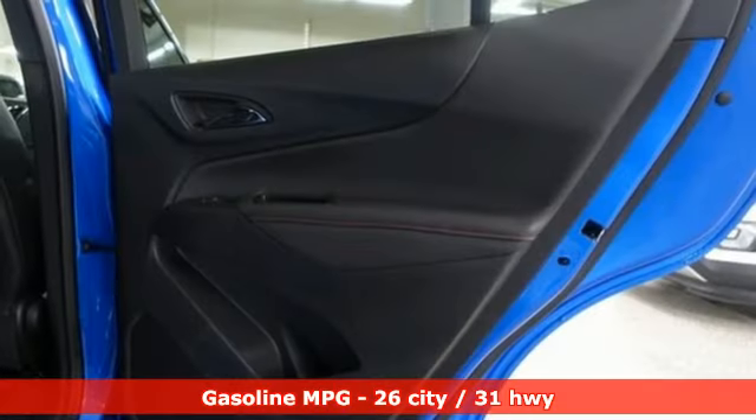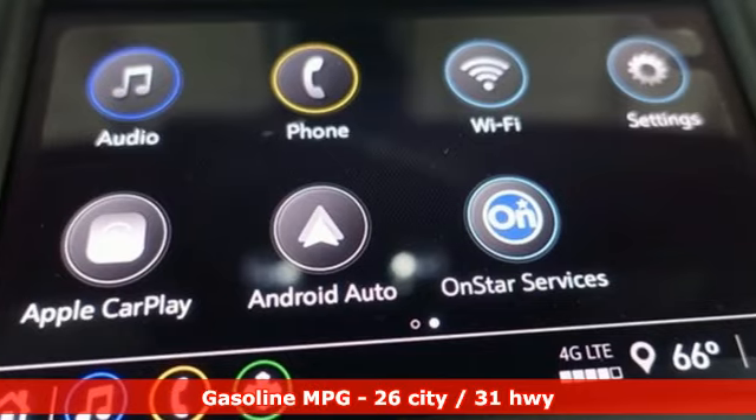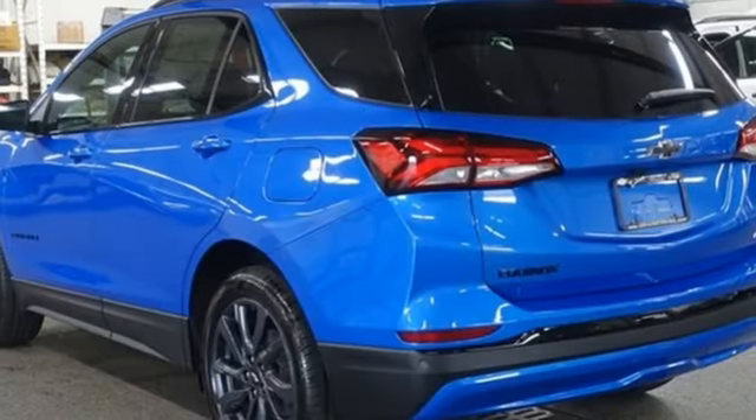It boasts an impressive list of features like these: automatic transmission, dual zone climate control, streaming audio, and front and rear parking sensors.